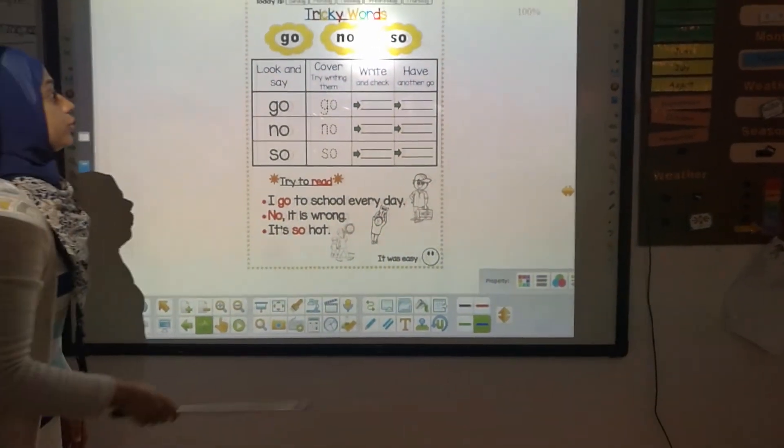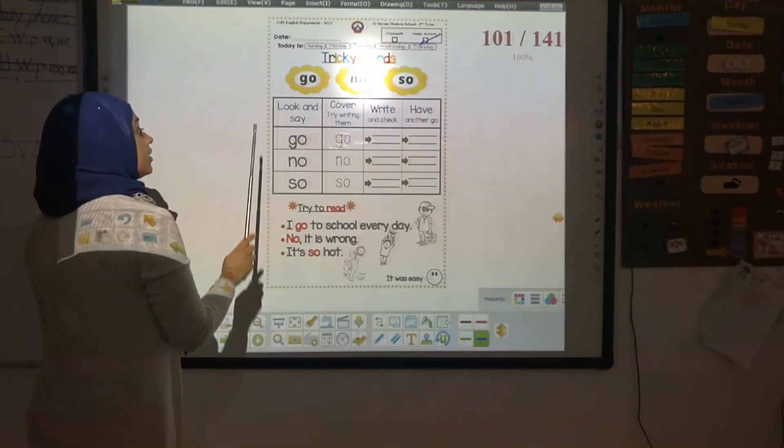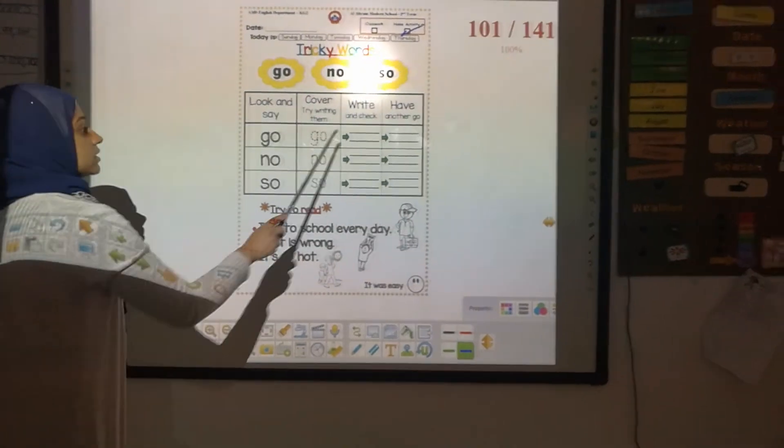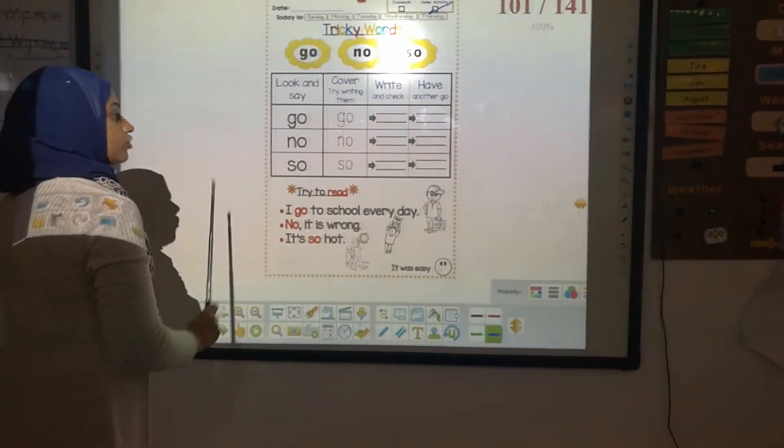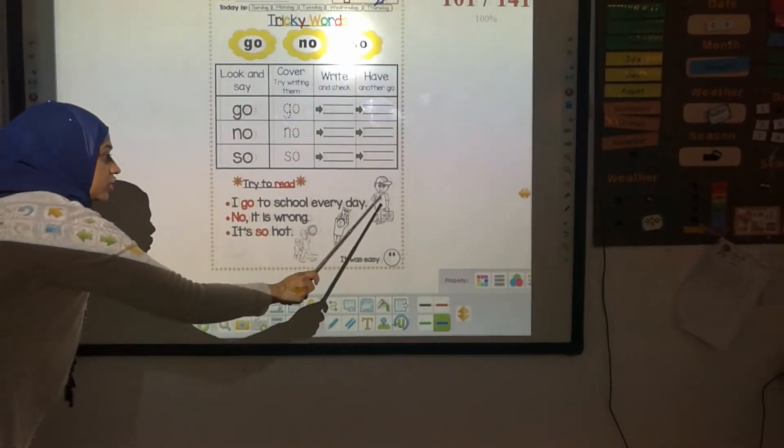Next page — it's your homework. You are going to do it by yourself. Here, we are going to trace, write between two lines two times, try to read, and don't forget to color.